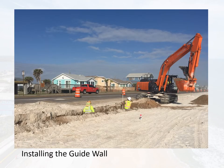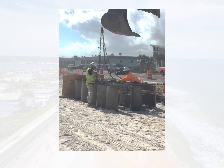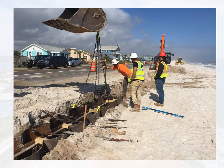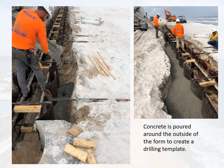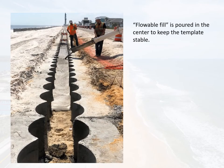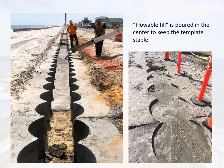Once the dune has been widened and leveled, the contractor will construct a guide wall. The guide wall will sit in a trench about 3 feet deep and will be used to guide the drill as it creates the concrete columns or piles that make up the secant wall. The structure of the guide wall starts with a steel form that must be placed precisely within the trench. Once the form has been placed, concrete is poured on the outside to create the template. A softer material called flowable fill will be poured into the center of the form, which will stabilize the template during the drilling process.